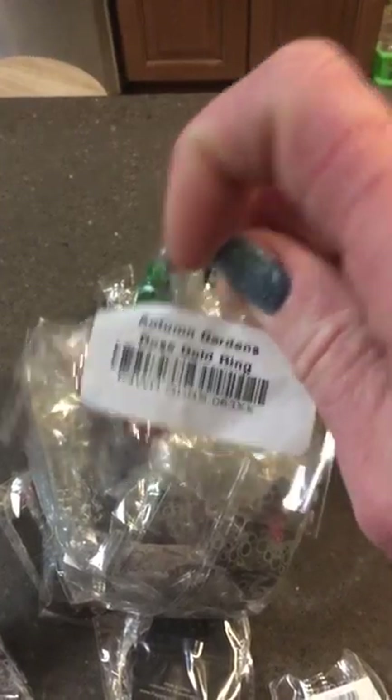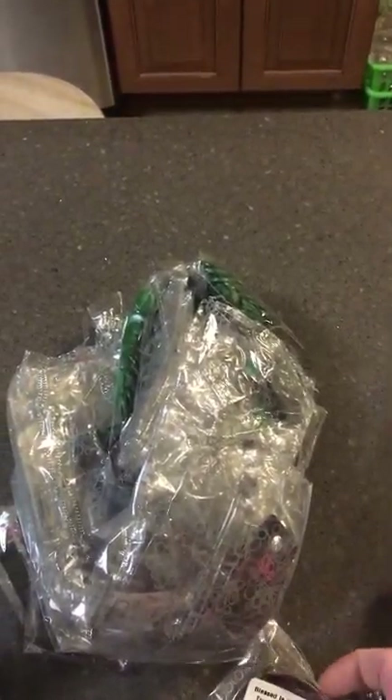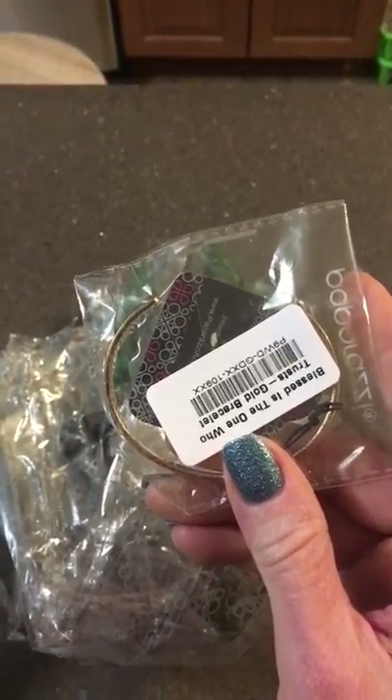So let's dump it out! I have this beautimous ring and this is called Autumn Gardens Rose Gold. We have Serenely Sahara — it's a yellow ring. Oh, I haven't seen that one before. This one is awesome — Trust in the Lord, "Blessed is the one who trusts." That's gold. That's a great reward.